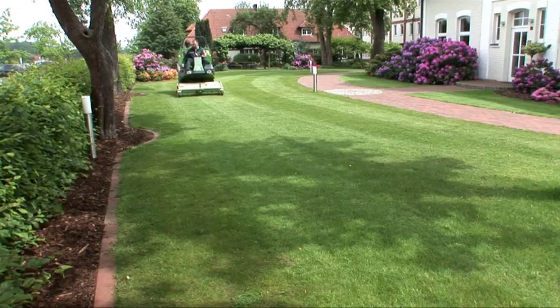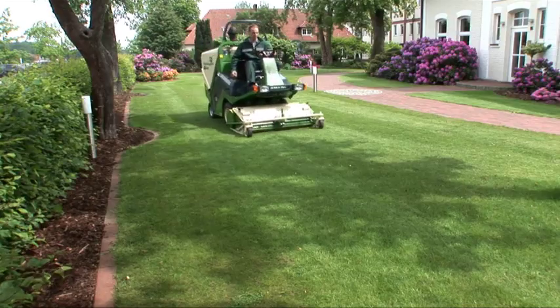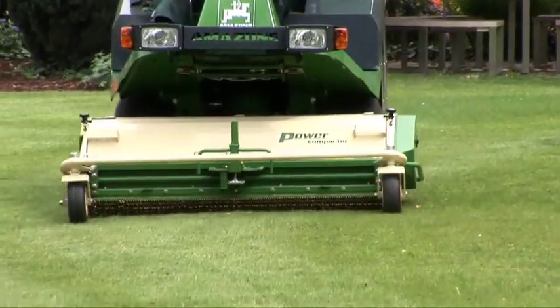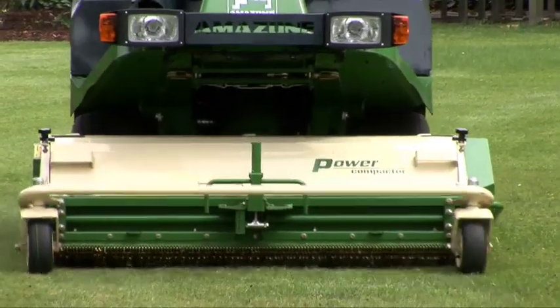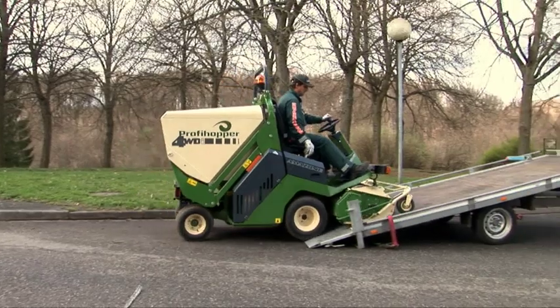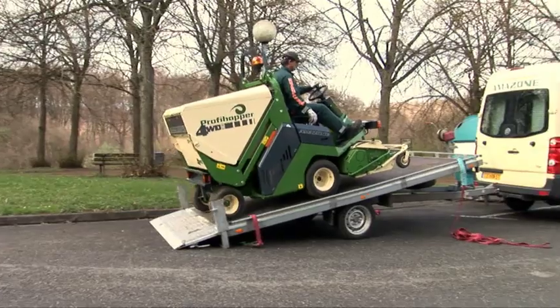The ProfiHopper 4WDI has a working width of 4 feet and a hopper capacity of up to 195 gallons, or 265 gallons of compacted grass. It has a high tip of 7 feet, which helps when unloading into pickup trucks, trailers, or other containers, and also helps for a more efficient workflow.